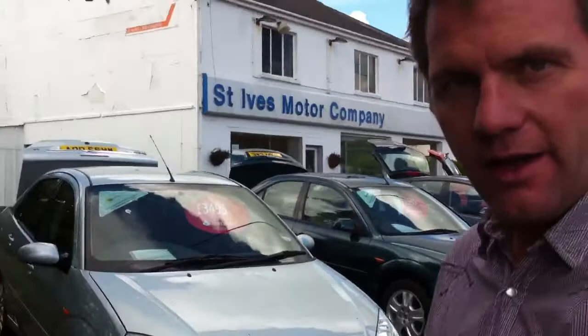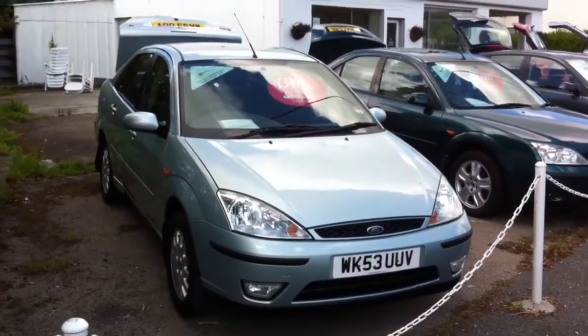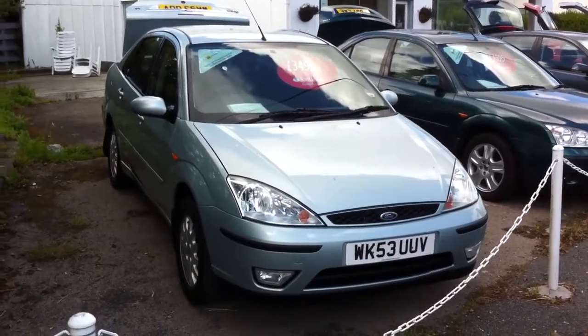Hi and welcome again to St. Ives Metacompany. We're down here doing 60 Second Sale and this time we're going to do it on a relatively beastie today. We've got a Focus 4-door 1.6 Gear. You didn't see many of these 4-door booted version Focuses around but here is one. As you can see it's a 53 plate and this one's done 62,500 miles only.